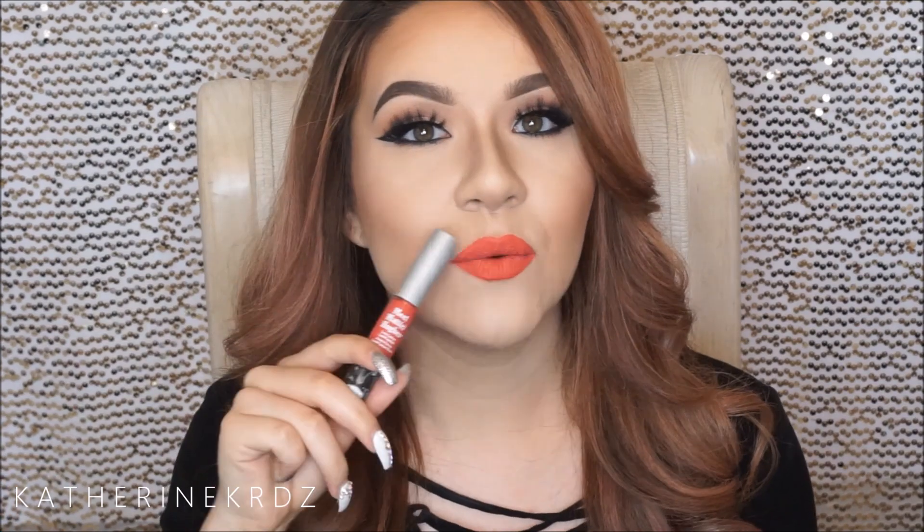First of all, I really want to talk about these — well they're not really new anymore, but they're still fairly new to the market — and they are the Bomb Cosmetics Meet Matte Hues Liquid Lipsticks. They have a nice variety of colors within the line. I am wearing one right now. This one is called Honest, and what I really like about these liquid lipsticks in particular is the fact that their formula is so good. They are one of the most comfortable matte liquid lipsticks that I've worn in a while.